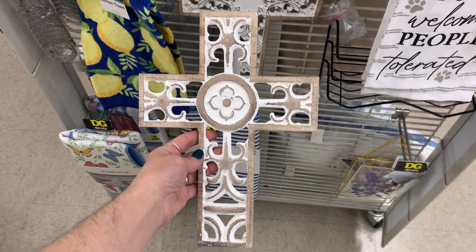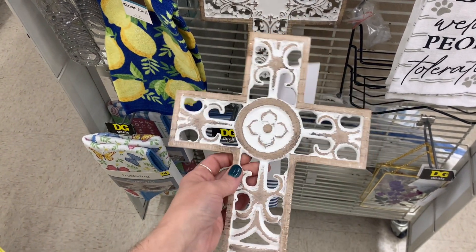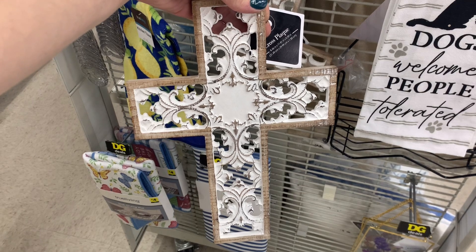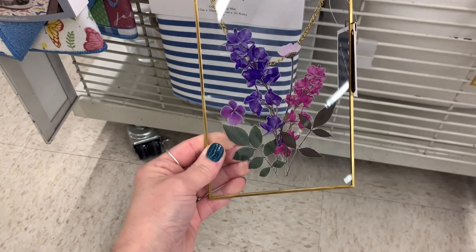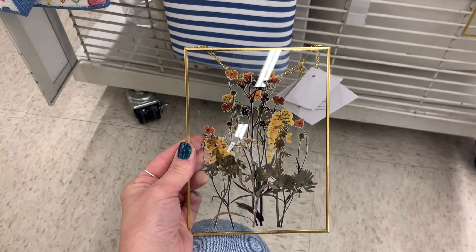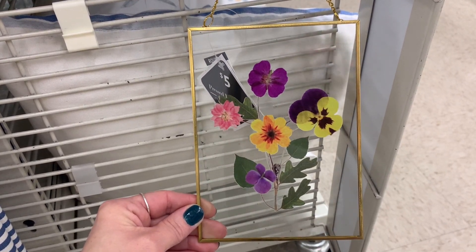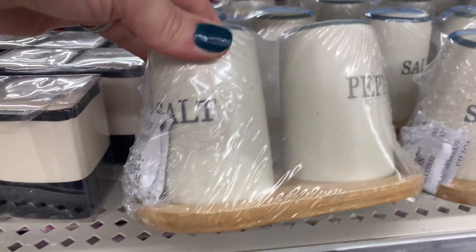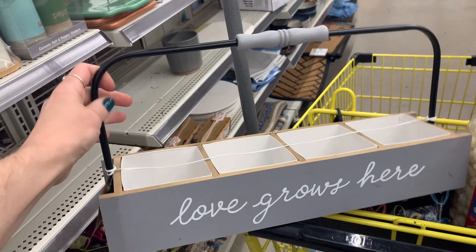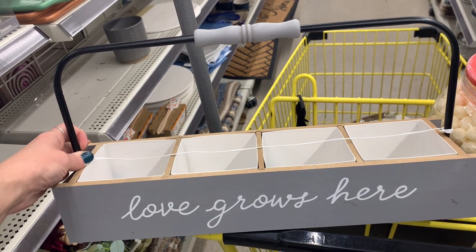Then I went down the decor aisle. A lot of these items were on clearance or sale, which is always nice to check out. There was something that looked like wood but didn't feel like wood — maybe plastic. I loved these frames, but when I picked them up I noticed the pressed flowers were actually stickers, and I was a little disappointed. They had these cool little salt and pepper shakers — perfect for Christmas presents for somebody that just bought their new home or moved out.